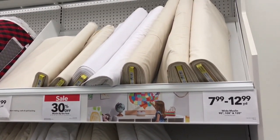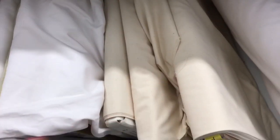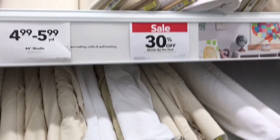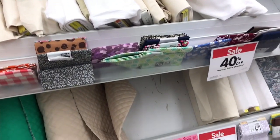Next up, we have our muslin fabric, which is any fabric that's basically not dyed. It comes in two different forms: untreated and unbleached, which is a cream color, and then bleached muslin, which is white. It also comes in various sizes and widths. Muslin is typically going to be used for muslin mock-ups to test out patterns as you get more into the technical side of sewing.